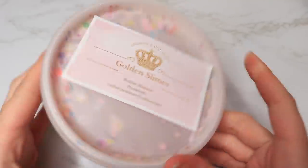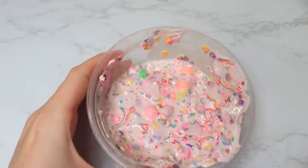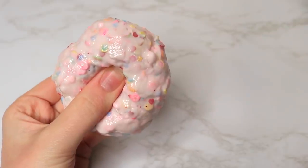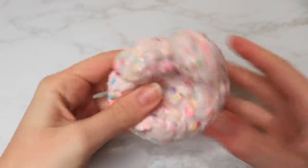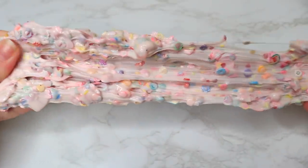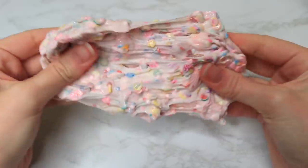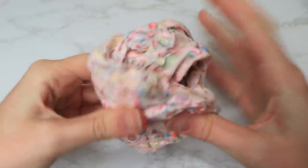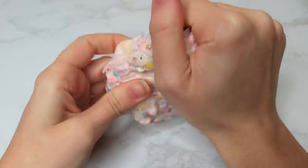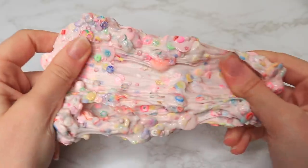This next slime is from Golden Slimes and it's like a confetti bomb gone crazy. It has so many extras in it — so thick and so crunchy. It almost had a tad bit too much because it made the slime a little hard to stretch, but it was so pretty and crunchy. This was really unique and different — I really never see slimes like this — so I thought it was really cool and something different to share.